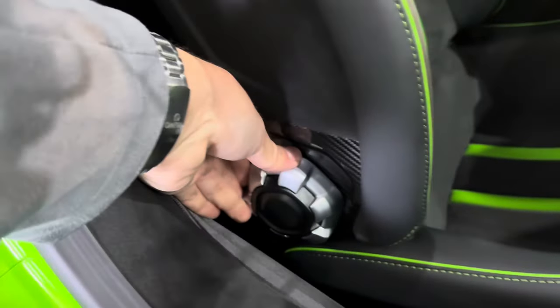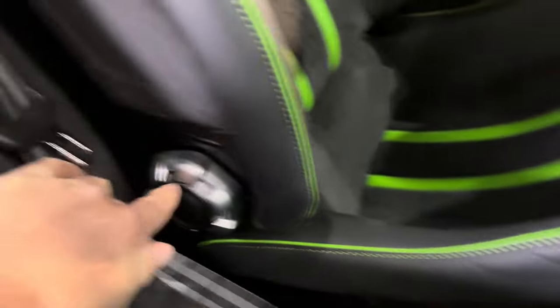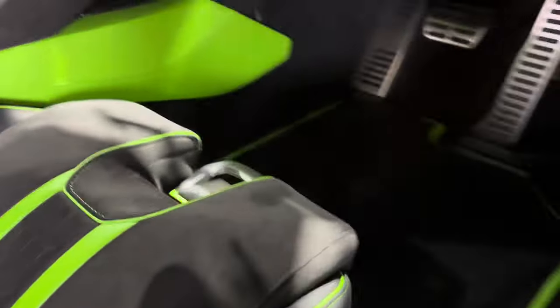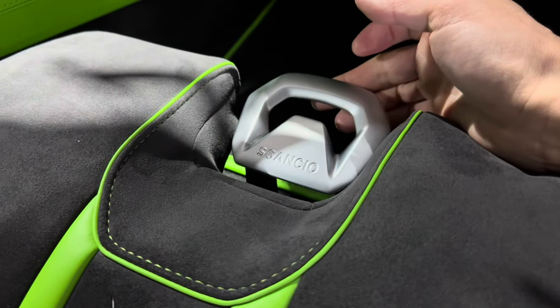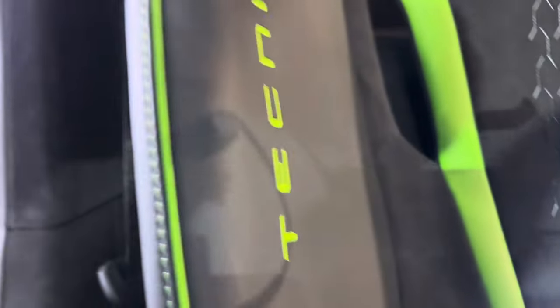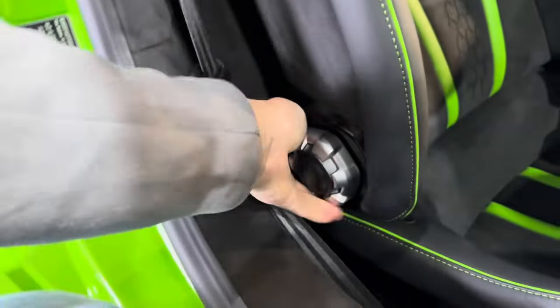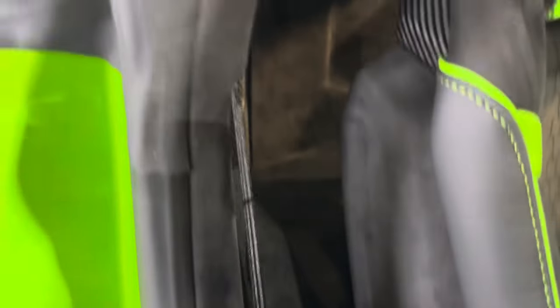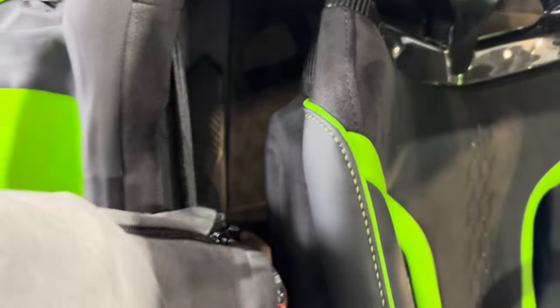Looks wonderful, feels wonderful, smells like brand new in here. You've got the seat adjusters there. Lovely — just the seats alone in my view are a work of art. 'Technica' is embroidered into the bolsters. And behind, you've got all this Alcantara as well. Everything's finished in Alcantara.